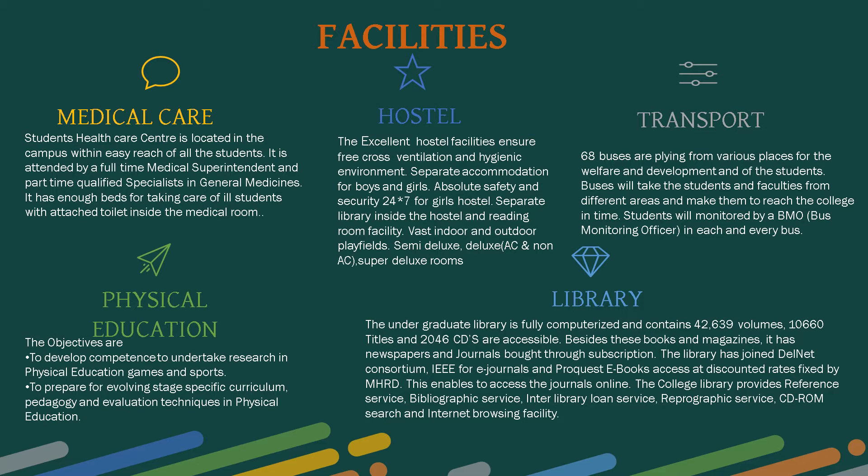Physical education objectives include developing competence to undertake research in physical education, games and sports, and preparing stage-specific curriculum, pedagogy, and evaluation techniques. The undergraduate library is fully computerized and contains forty-two thousand six hundred and thirty-nine volumes,